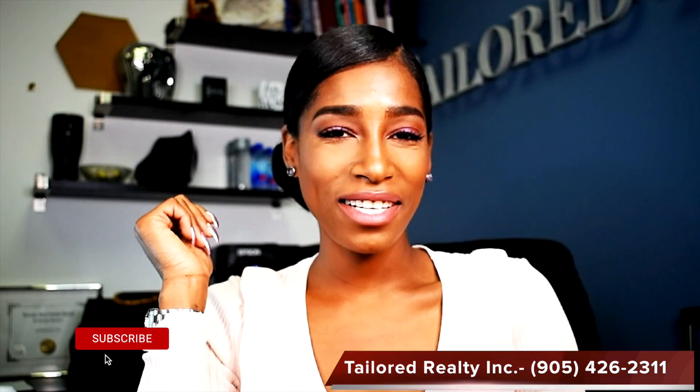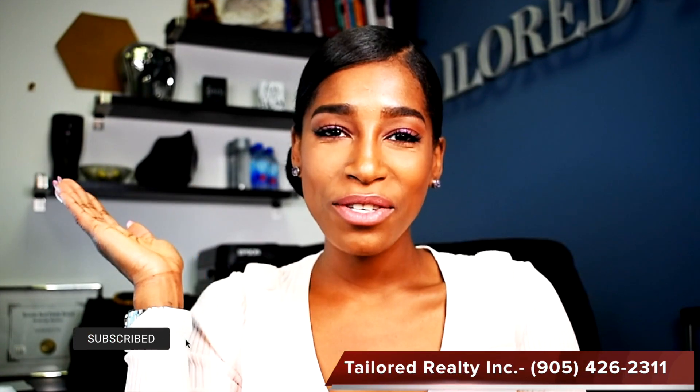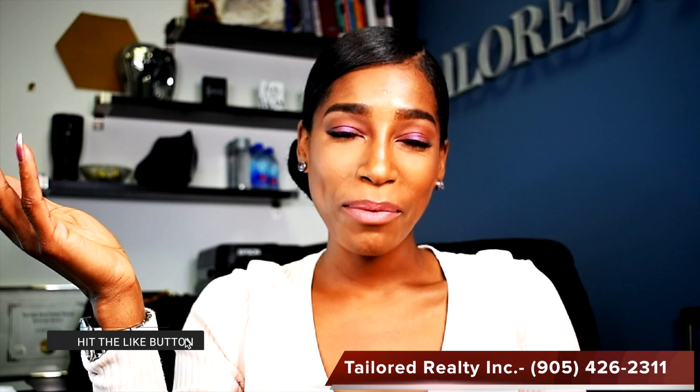Hi everybody, it's Nicole from Tailored Realty Inc. Welcome to our YouTube channel. Thank you for popping by. If you're new here, welcome, and if you're returning, thank you for tuning in again.